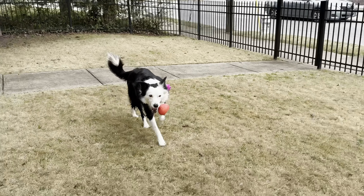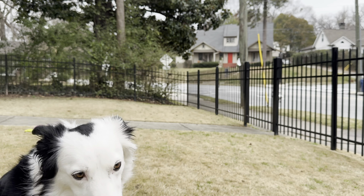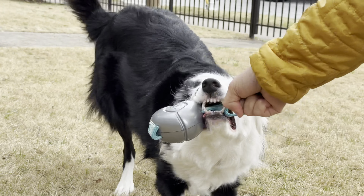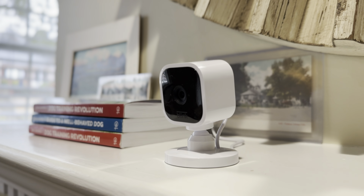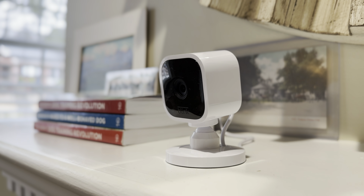Every item you're going to get is dog tested, so we know that dogs love them. The toys and treats are very innovative, which makes the time with our dog more engaging and rewarding, enhancing their overall learning experience. If you sign up for a subscription today, you can get a high-tech camera for free — it comes with two-way audio and night vision.